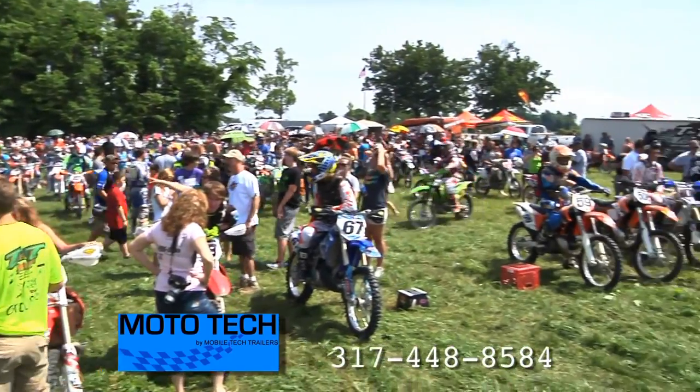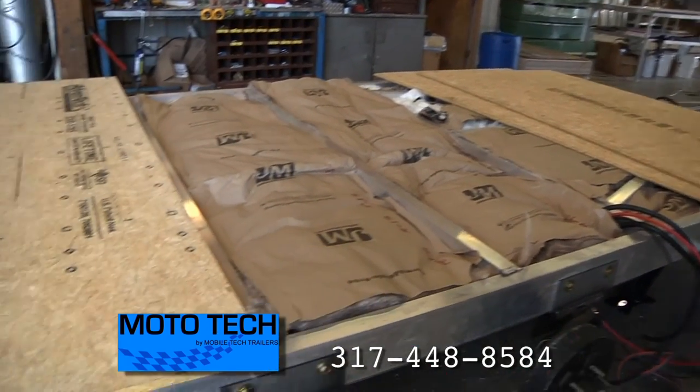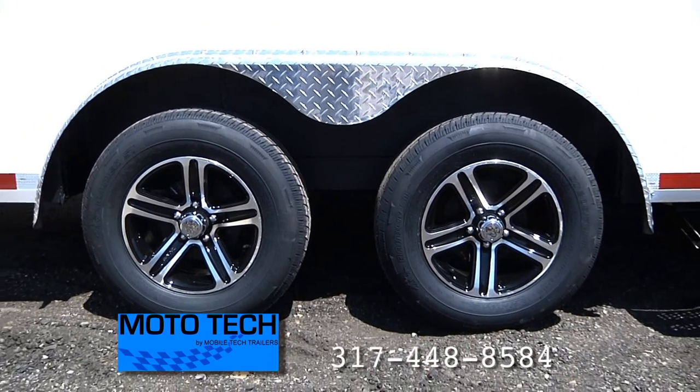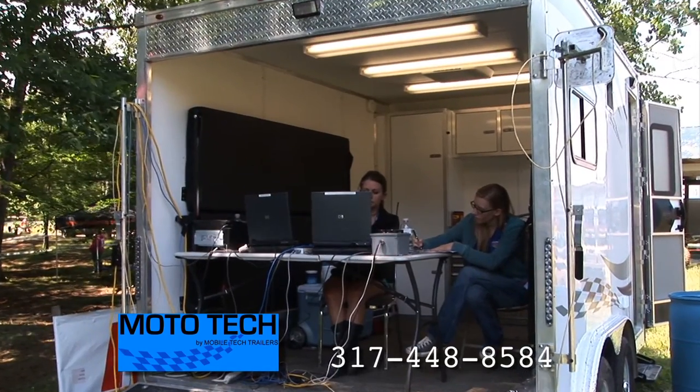Your toys take care of you, why not get the trailer that takes care of them? This American-made trailer features sturdy framing and a special axle design for higher ground clearance, making it the ultimate combination of durability and functionality.